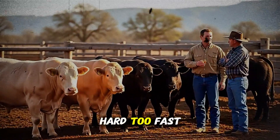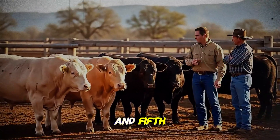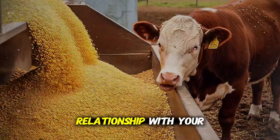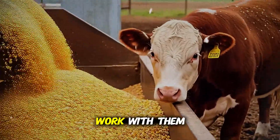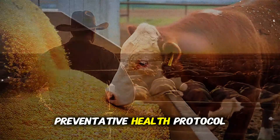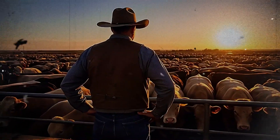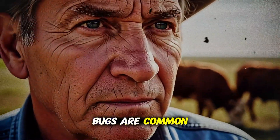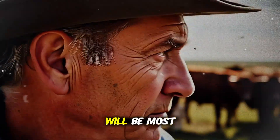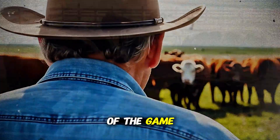Fourth is what I call the low-stress receiving protocol. When new cattle arrive, they don't need to be immediately processed. They need rest. Put them in a clean pen with plenty of fresh water and good-quality hay. Let them rest for 24 to 72 hours before you run them through the chute for vaccinations, ear tags, or implants. Let their immune systems recover a little bit first. Pushing them too hard, too fast, is a recipe for disaster. Fifth, build a strong relationship with your veterinarian. Don't just call them when you have a wreck. Work with them to design a preventative health protocol tailored to your specific region and operation. They are your single greatest asset in this fight. They know which bugs are common in your area and which vaccines will be most effective. Use their expertise to stay ahead of the game.